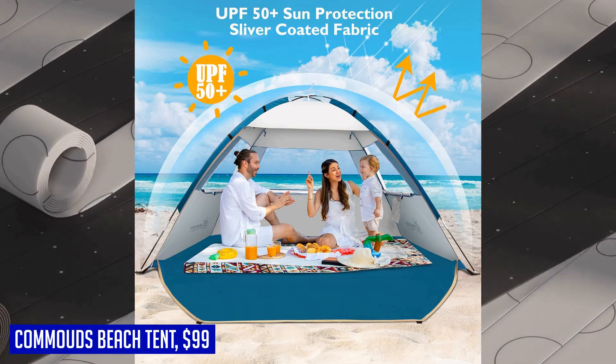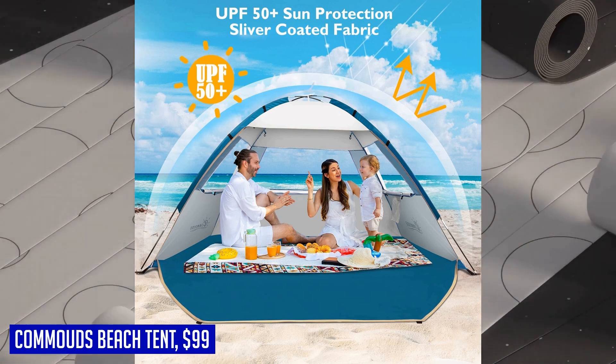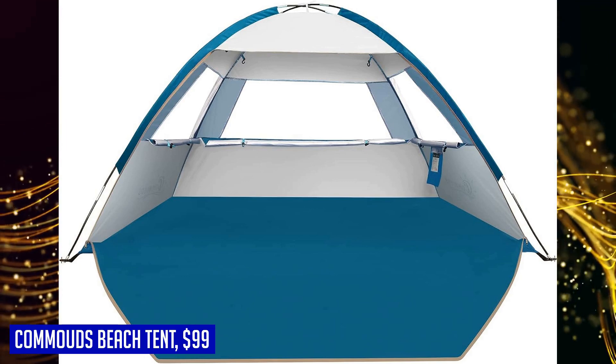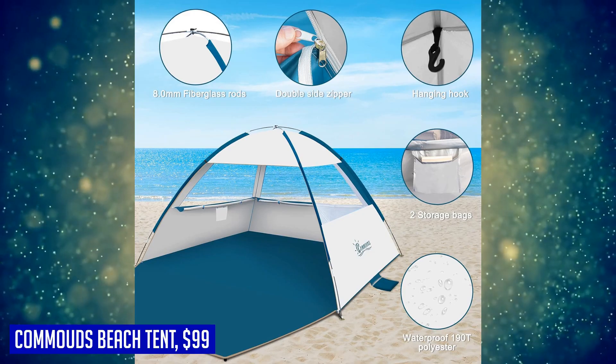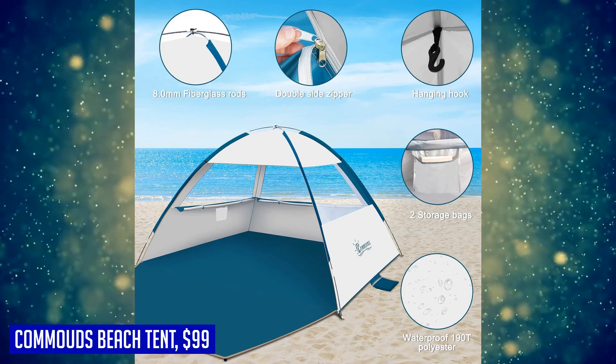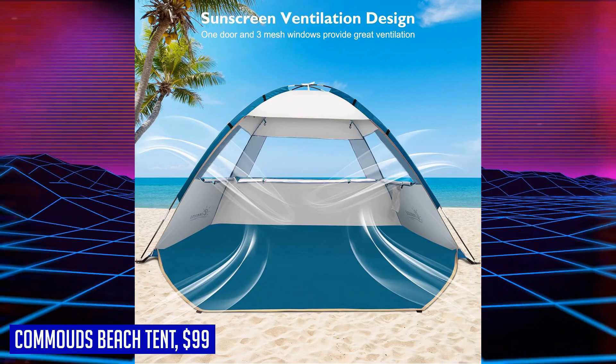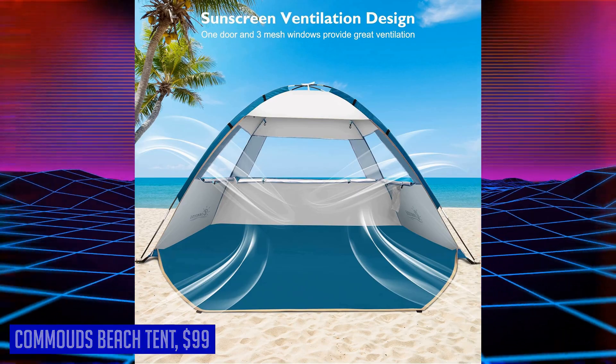With a folded size of just 16.9" x 3.9" x 3.9" and weighing only 3.5 lbs, it is compact and lightweight enough to carry in your backpack or luggage for all your summer trips. Stay protected from the sun while enjoying maximum comfort and convenience with the Commouts Beach Tent — the ultimate companion for your beach adventures.